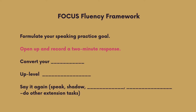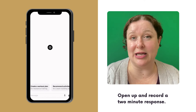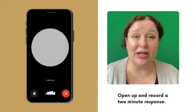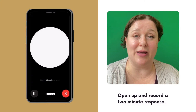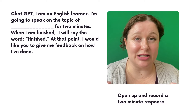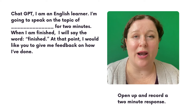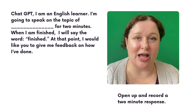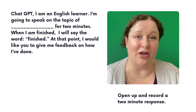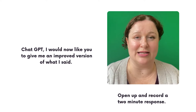Step two: Open up and record a two-minute response. Use the ChatGPT mobile app. Tell ChatGPT you're going to speak for two minutes on your topic and that you'd like feedback on how you could improve. Speak freely and allow your thoughts to flow. Here's a prompt you might want to use: 'ChatGPT, I am an English learner. I'm going to speak on the topic of [topic] for two minutes. When I'm finished, I will say the word finished. At that point, I would like you to give me feedback on how I've done. Then give me an improved version of what I said.'